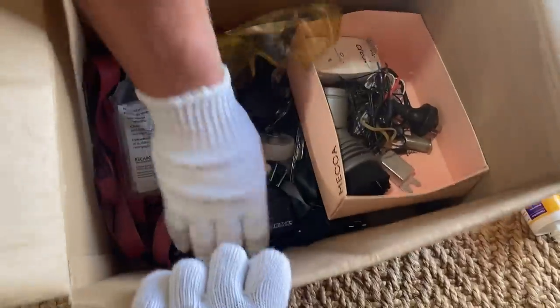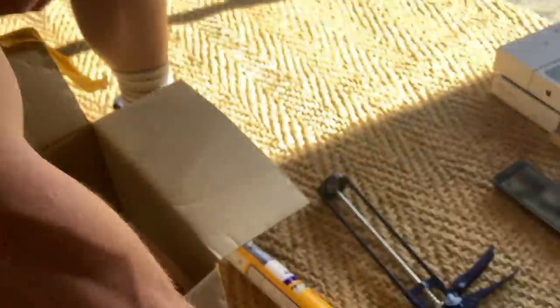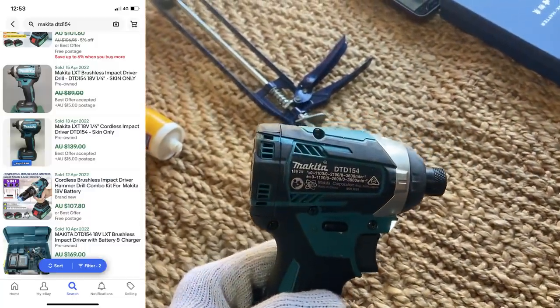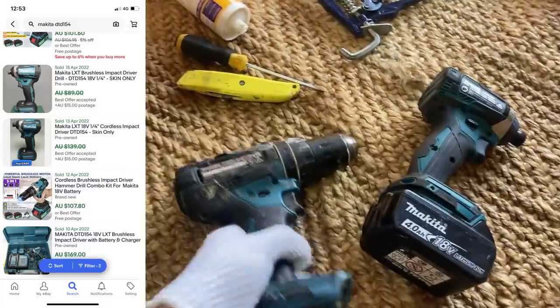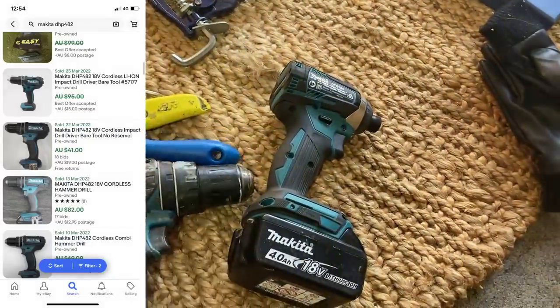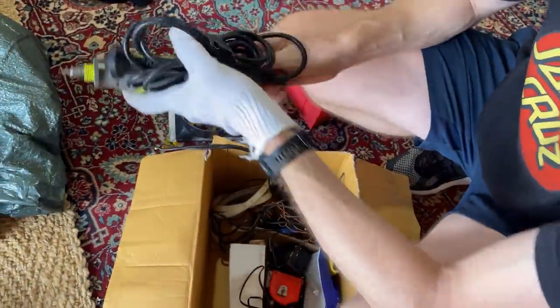That's a cool one — Makita charger and a drill. That'll go well, it works. So that's the Makita DTD154 impact driver — goes for about $100. We also found another Makita, the DHP482, that went for about $80. Plus a third one. There's some good money in tools.